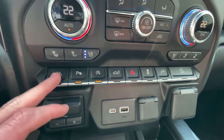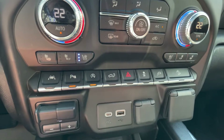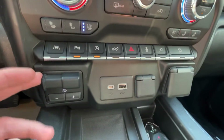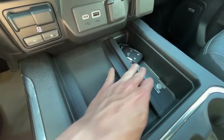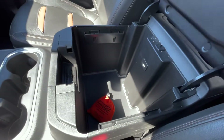Down here you have your lane departure, parking assist, automatic stop-start, power tailgate, traction control, power and hill descent. Here's your trailer brake and USB inputs. Wireless charging and a little storage bin — perfect for fitting the key. And here is your center console.